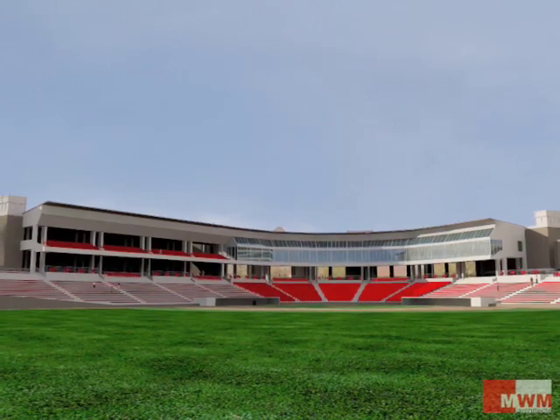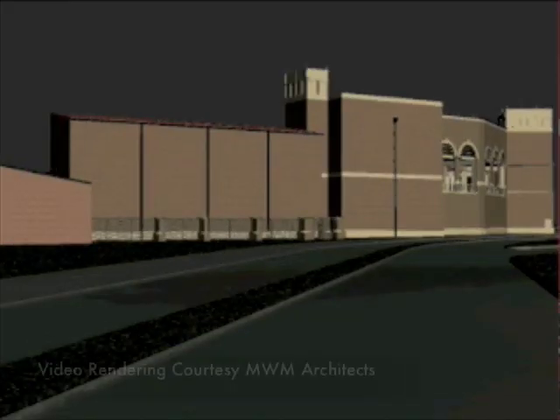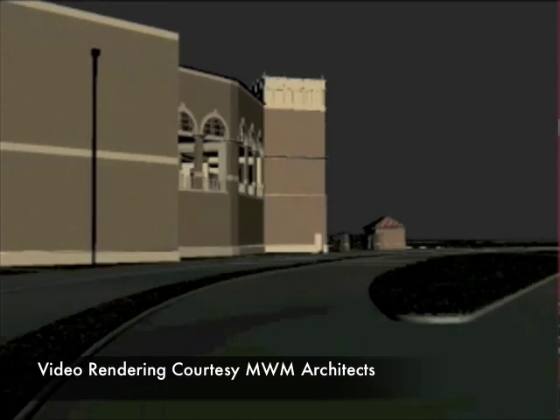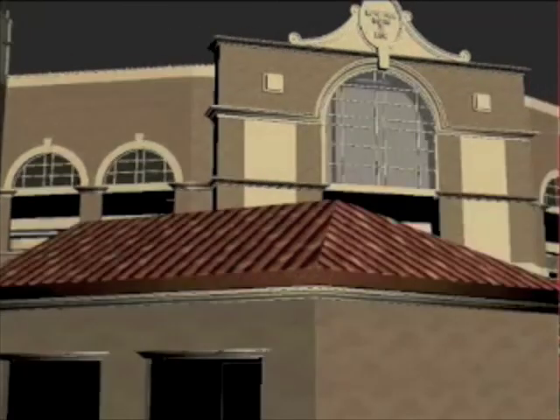Spencer said he likes what he is hearing so far and is excited to get things underway. It's been well received by the people we've talked to. I think people understand that it's important. The hard part of the project is that most of our fans, outside of our parents, they don't see games unless they're here. So they don't really know what you're competing against when recruiting, because they haven't been to Texas's ballpark, TCU's ballpark, or Texas State's ballpark.